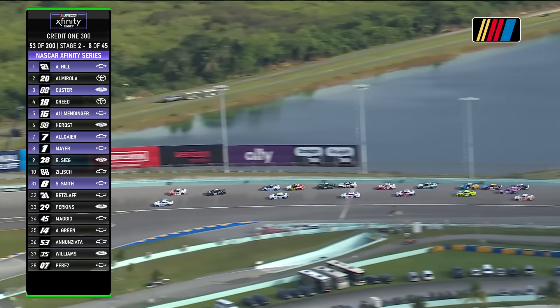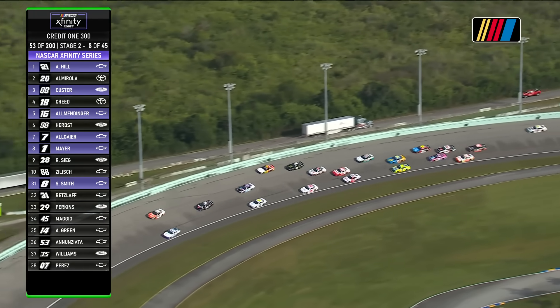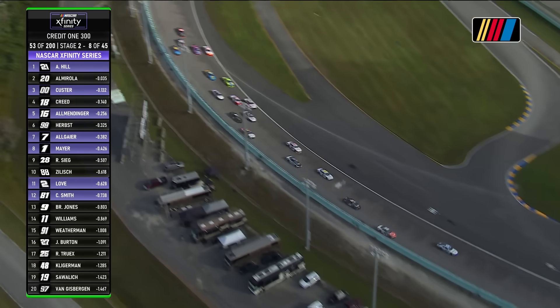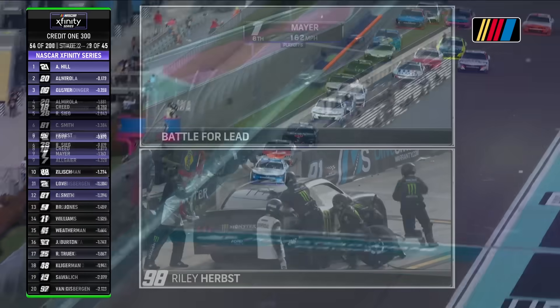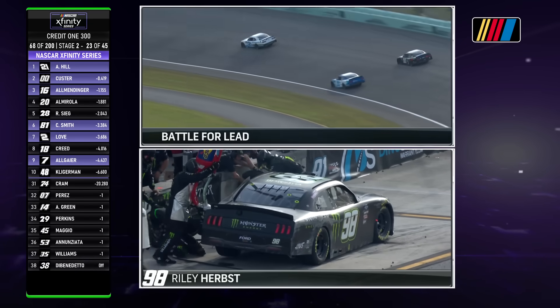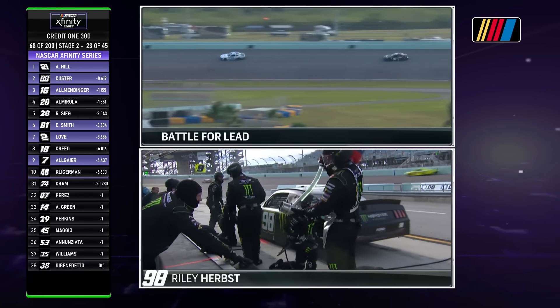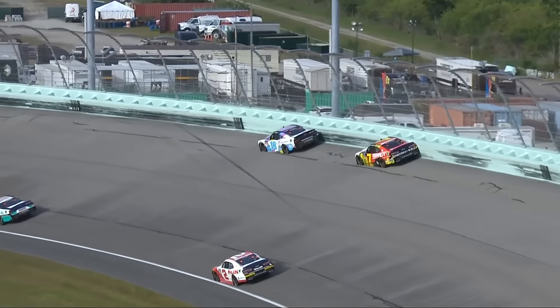Sam Mayer with a big run there, got to the back bumper of the 98 of Riley Herbst, running in the middle of the racetrack now trying to gain as many positions as he can on fresh Goodyears. What's going on with the 98? This is the risk versus reward that you talked about in the pre-race show. There's speed right up against the wall, but the risk is he can make contact with the wall. We saw it with Sammy Smith leading this race — there's the contact with the wall.